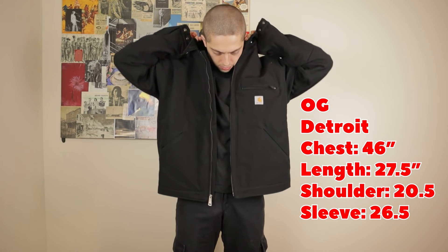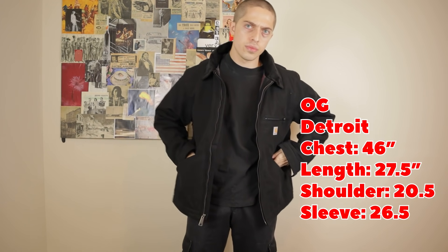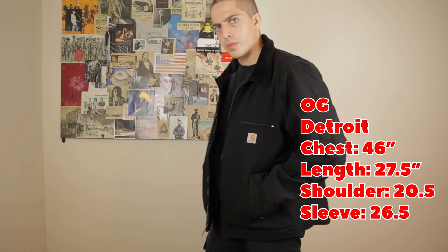What surprised me was it isn't just the brand, at least to my eye — it's not just reselling the regular jacket under a different name and charging more. First, let's talk about measurements and sizing. These are both a size large, and both versions of the Detroit jacket are pretty boxy. The regular Carhartt jacket in a large is about 26 inches across the bust, about 27.5 inches long, shoulder about 20.5 inches, and sleeve 26.5 inches.